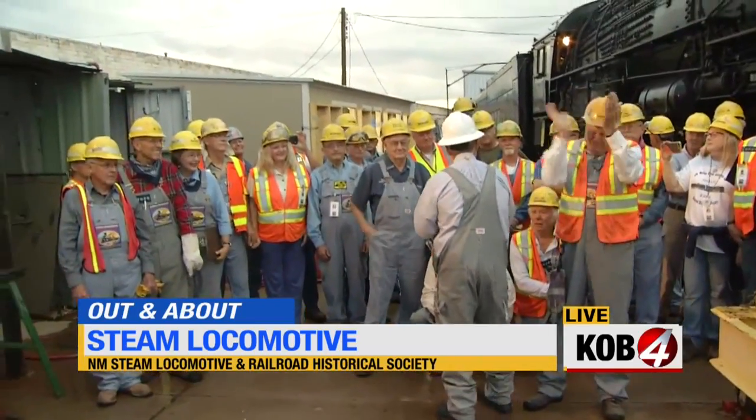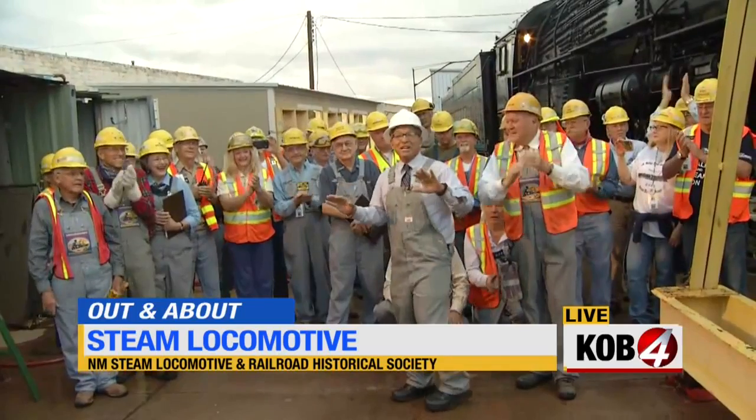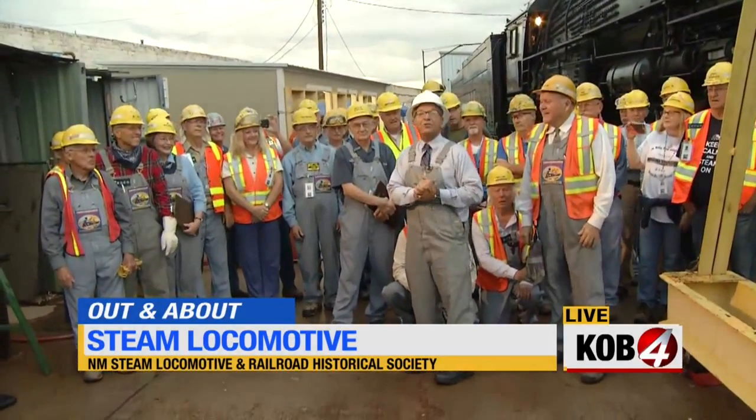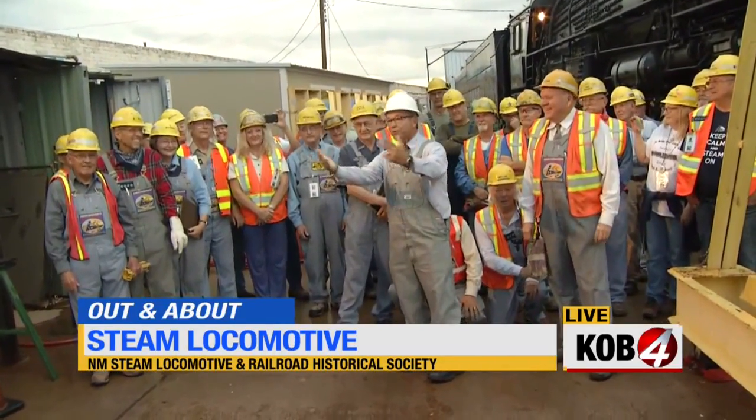You folks deserve to give yourselves a big round of applause. These are all volunteers, and they proudly call themselves trained monkeys. And we've got a big surprise for them today.